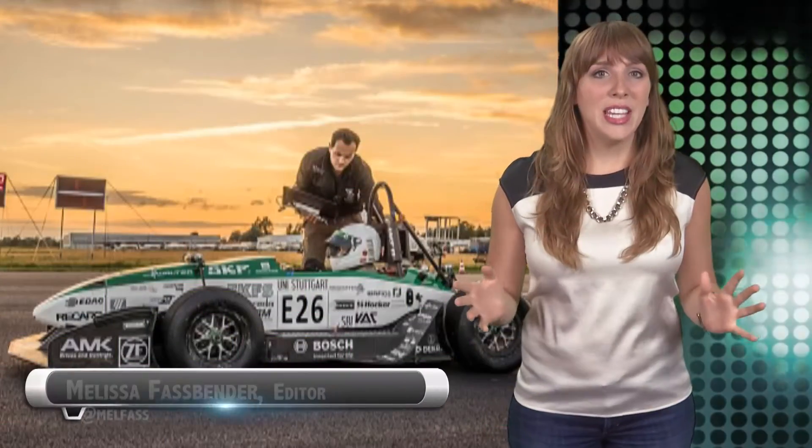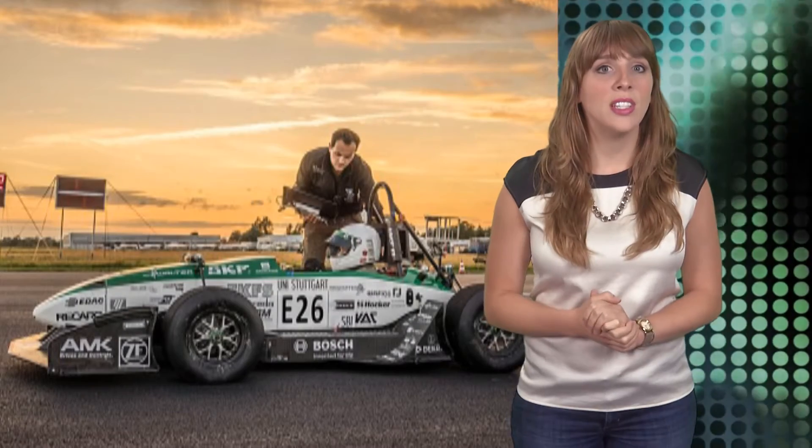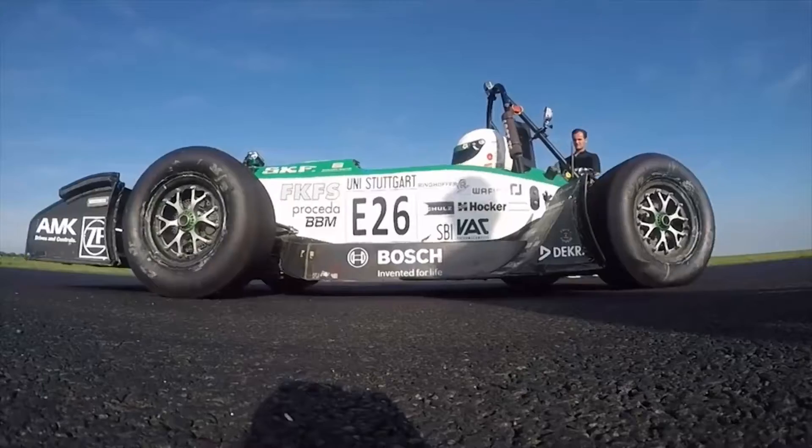The Green Team Formula Student electric racing car, developed by engineers at the University of Stuttgart in Germany, has just set the record for the fastest acceleration of an electric car. The car accelerated from 0 to 62 miles per hour in 1.779 seconds after traveling 25 meters.